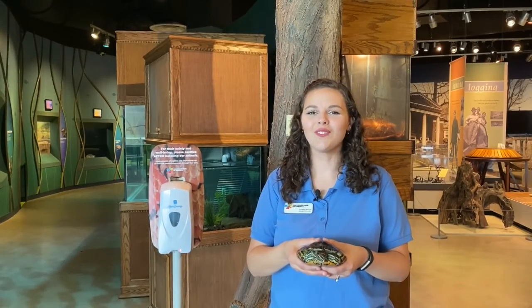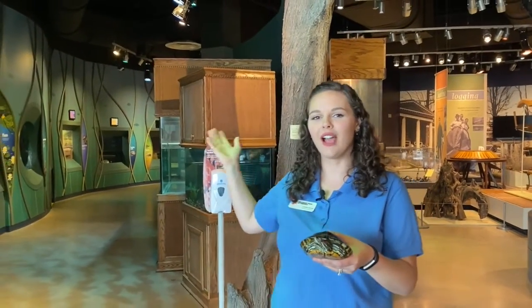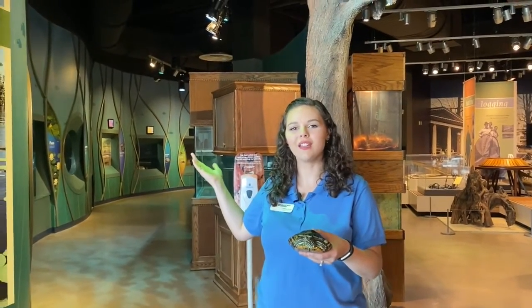Thank you for joining us for Turtle Takeout on Virtual World Turtle Day here at Discovery Park of America, where we talked about a lot of different diets of the turtles we house here. When we do reopen, we encourage you all to come visit our turtles and our regional gallery. Let's see what our next activity is for the day.